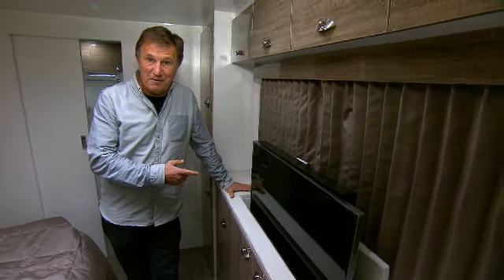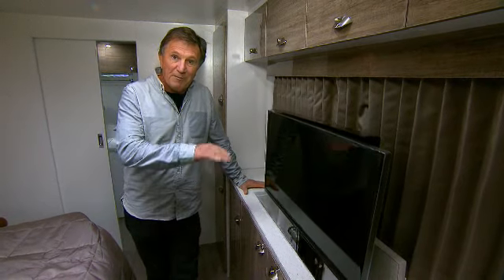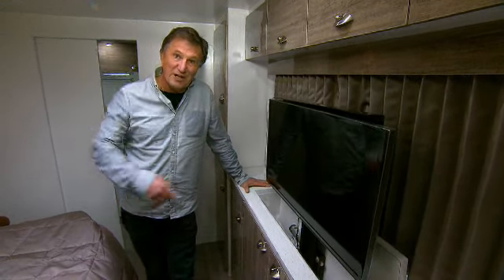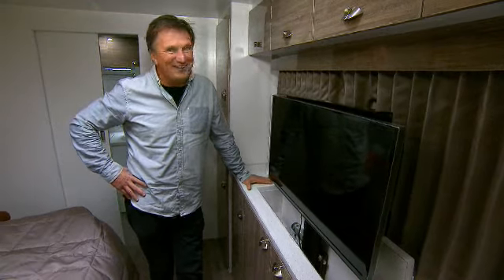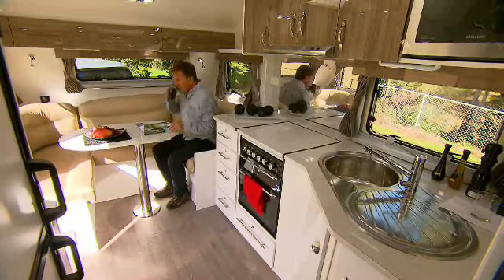A lovely touch in the master bedroom area is this 32-inch LED screen, which pops up at the touch of a button. Of course, it only shows Channel 10 — I'm only joking! The living area is spacious, bright, and comfortable.